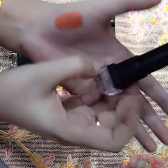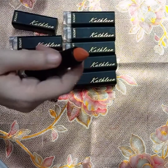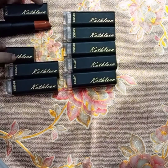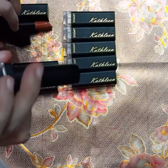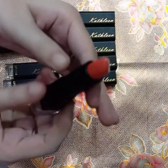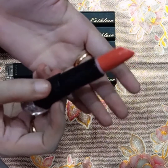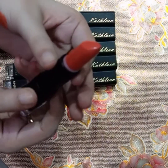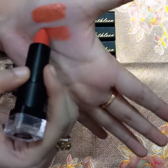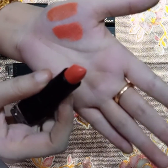That was shade 69 — I'll mention all the shade numbers on screen so you can screenshot them. Next shade I have is number 38. Again, it's a pretty shade — it looks like orange on camera but this is actually a nudeish pink color. I'll swatch it for you. Shade 38 is a very pretty nudeish pink.